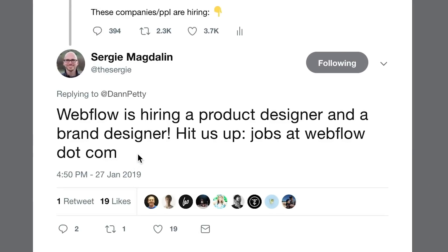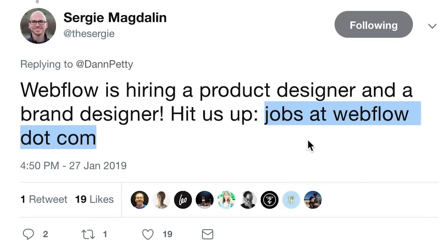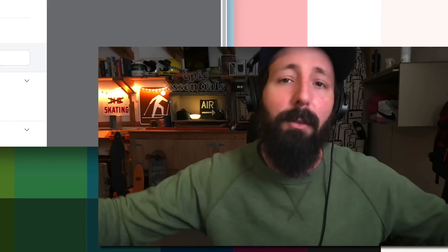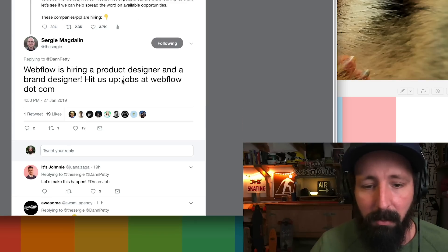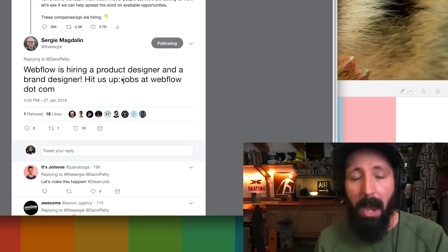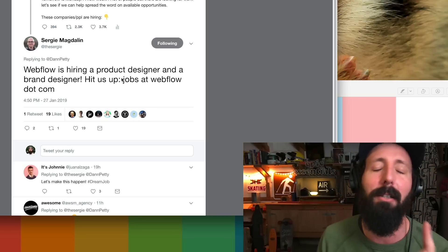So Sergei here works at Webflow, and he says Webflow is hiring a product designer and a brand designer. So hit them up — email jobs at webflow.com and send them your portfolio, send them your resume, send them a little brief description about yourself. But to stand out, I really want you to do this. I really hope someone watching this video does this. You've got to capture their attention. Think about what everyone else is doing, and don't do that. Do something different. It's actually kind of simple.